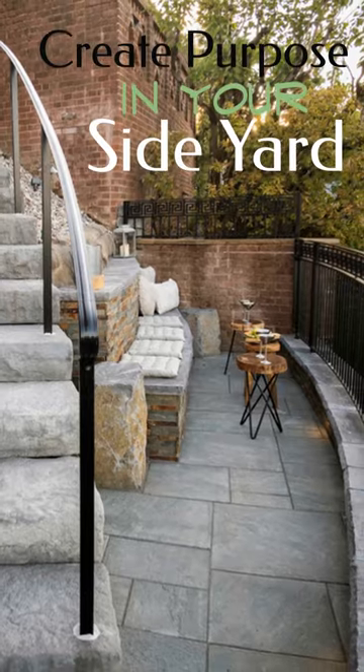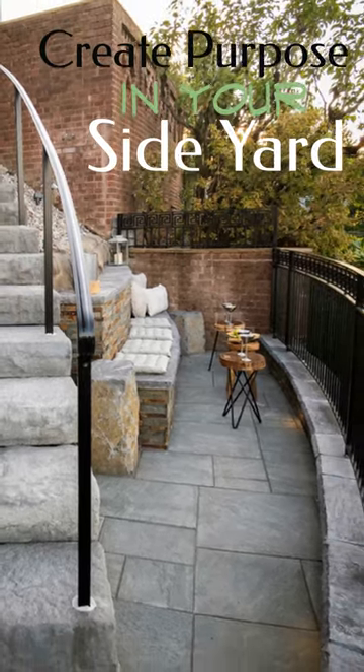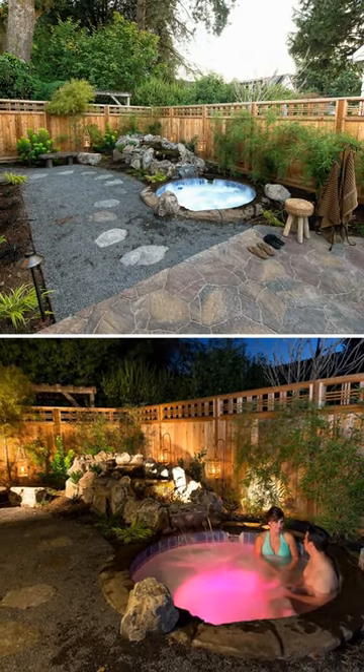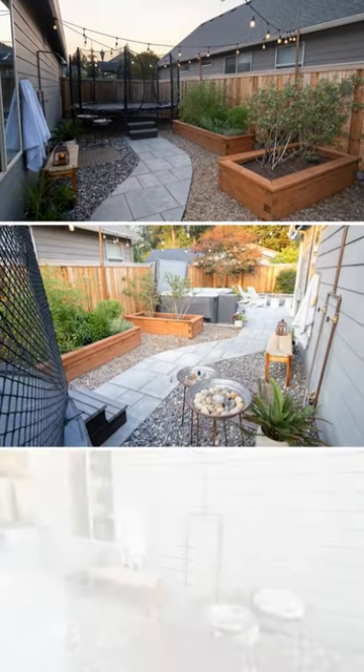One of my favorite things about flow is the ability to use your side yard. People underestimate it — they think it's dead space, but it is not. You could easily use your side yard, add a path to it, and add a little bit of destination at the end.